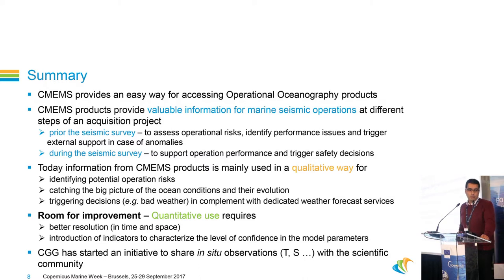Finally, I would like to mention that at CGG we have started an initiative to share our collected in-situ data — like temperature or salinity — with the scientific community. For that, we are trying to collaborate with IFREMER in order to do this properly. Thank you for your attention.